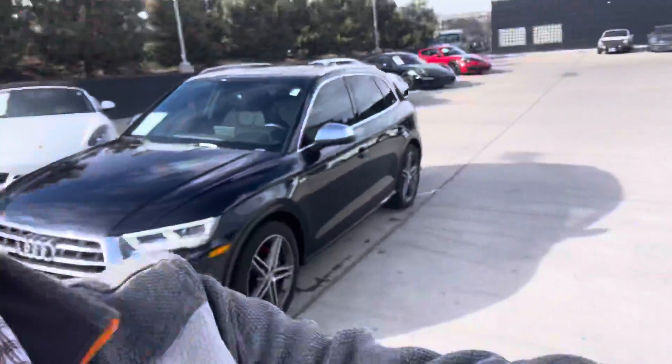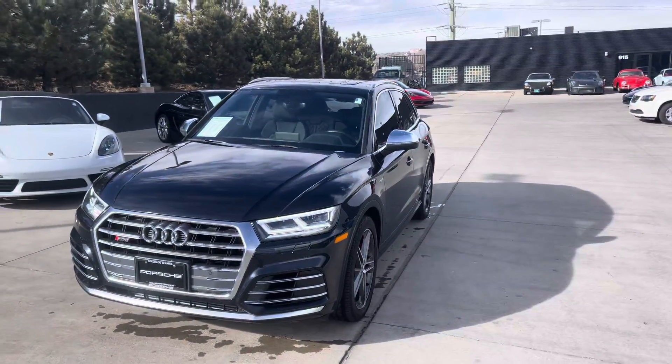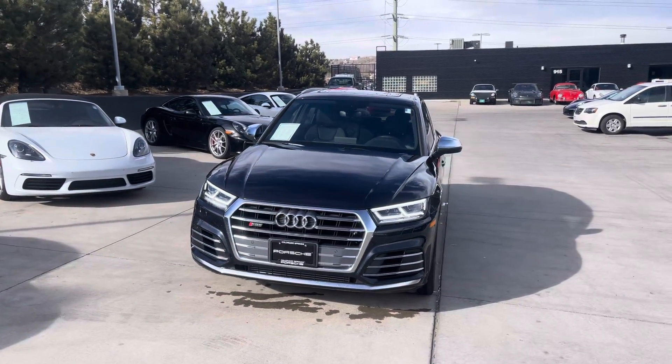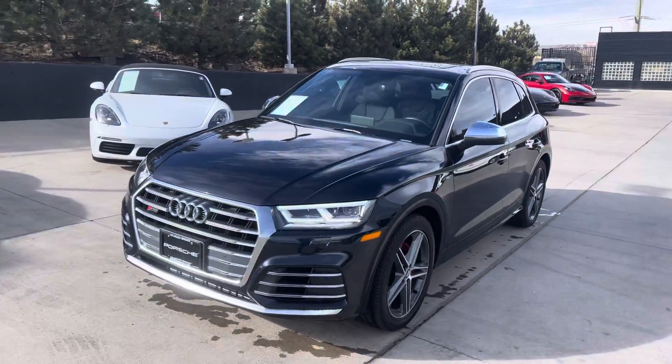Hey Paul, John at Porsche Colorado Springs. Just doing kind of a quick little walk around of the SQ5. Two-owner car, both of them took really really nice care of their stuff. Previous clients on both counts.